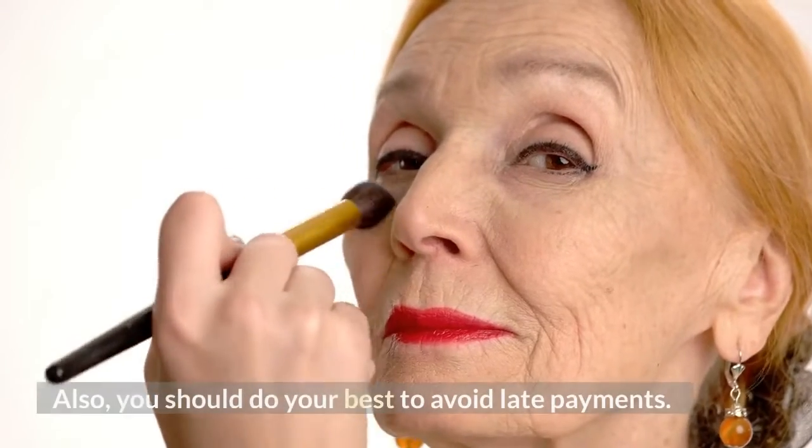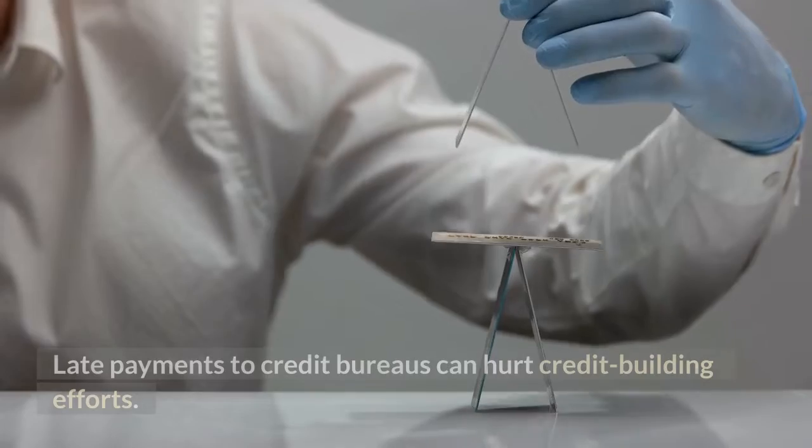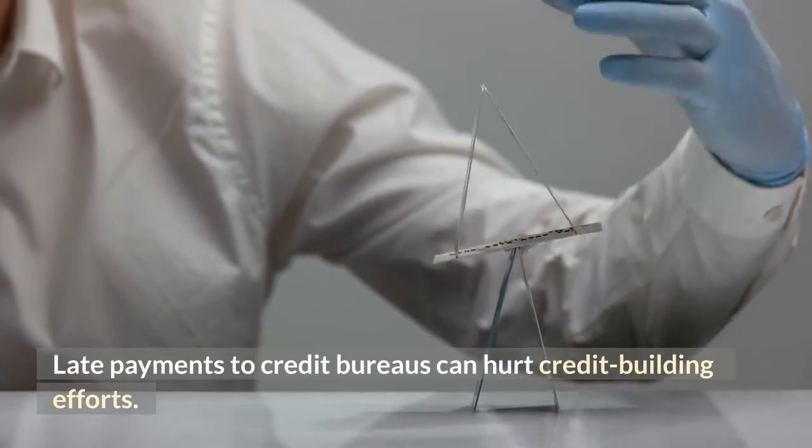Also, you should do your best to avoid late payments. Late payments reported to credit bureaus can seriously hurt your credit building efforts.